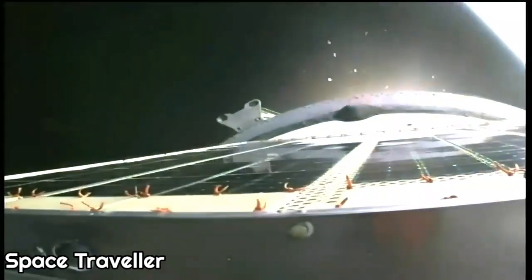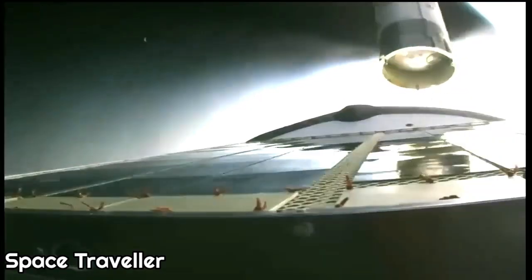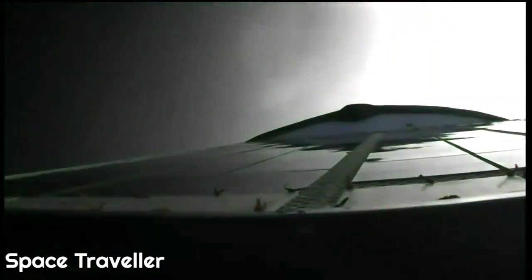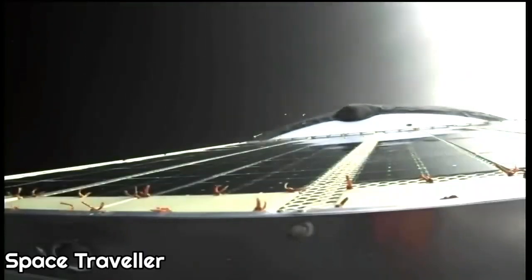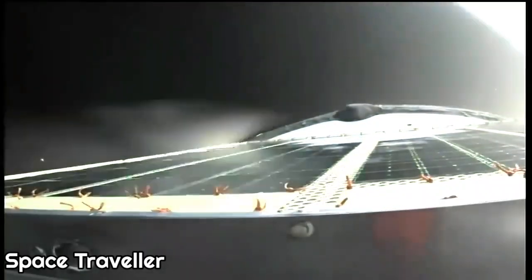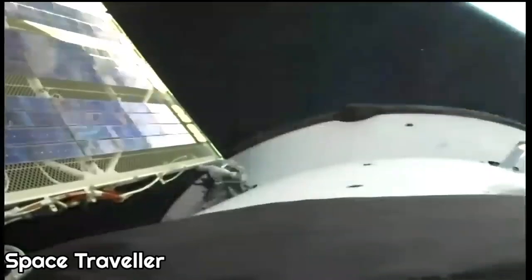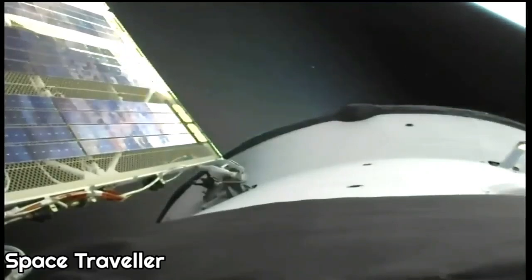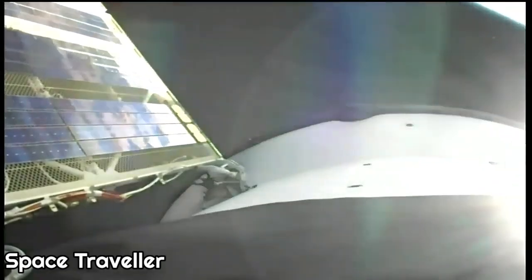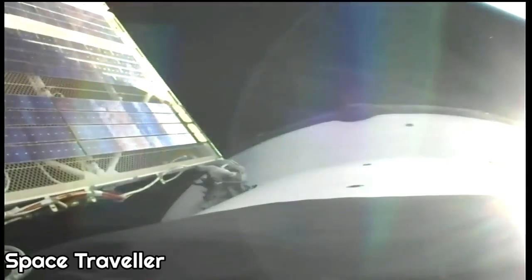We have confirmation of third stage shutdown and orbital insertion. And we have confirmation of spacecraft separation. Progress is now in its preliminary orbit traveling at approximately 17,500 miles per hour at a preliminary altitude of 125 statute miles. The solar arrays and navigation antennas are now deployed and we are standing by for a test of the external television camera.